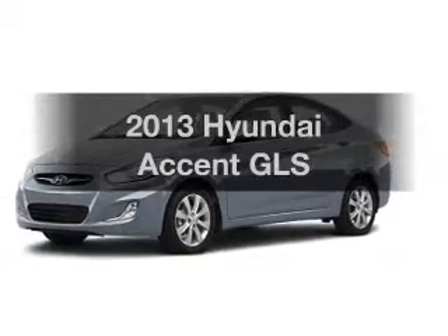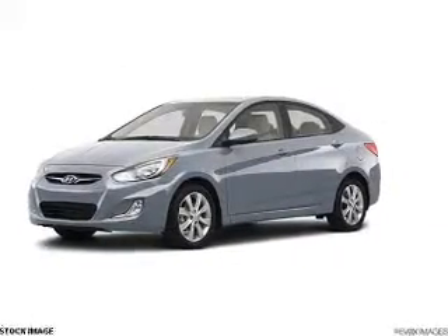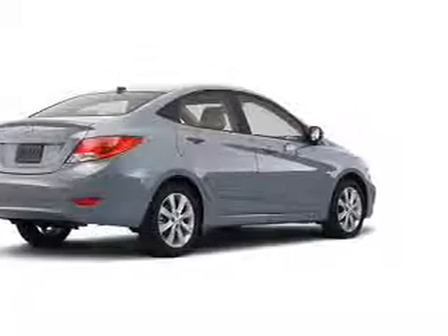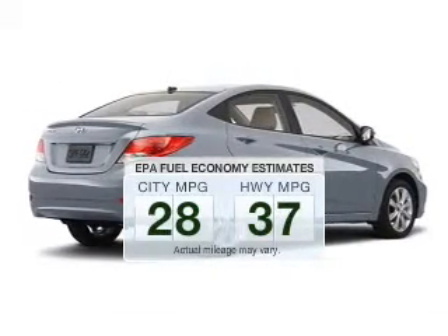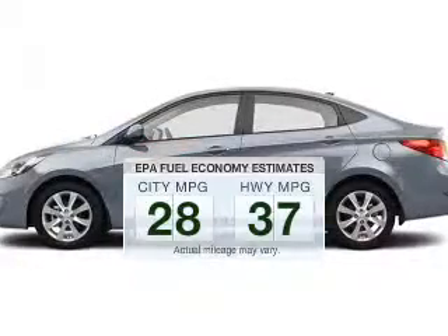Imagine yourself in this 2013 Hyundai Accent. This is the set of wheels you've been looking for. Save your money and make less trips to the gas station when driving this fuel-efficient vehicle.